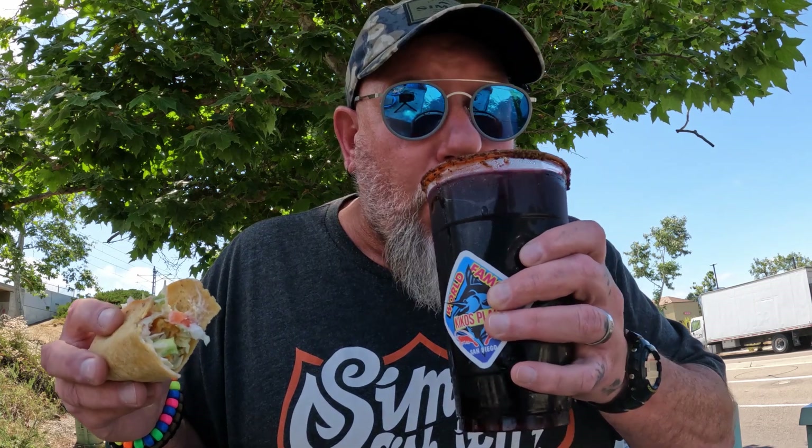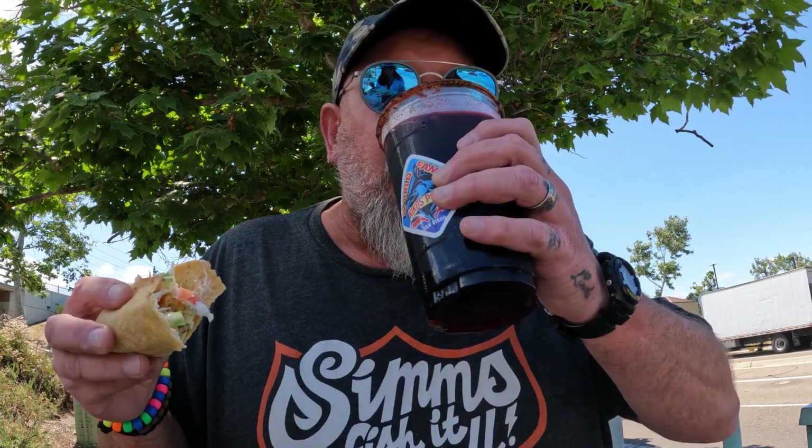Look at this. That is good, hun. What do you got there? That's hibiscus flour juice. It's delicious. Are you kidding me? Holy shit!